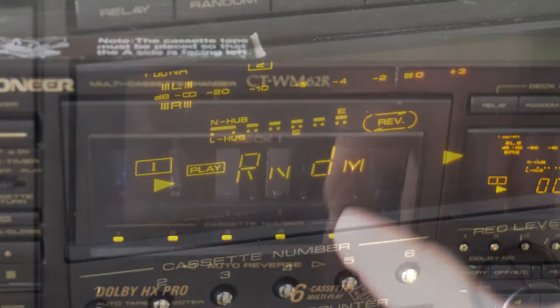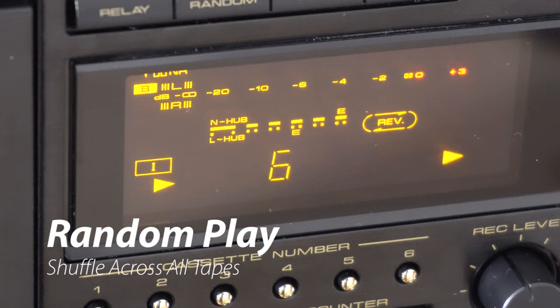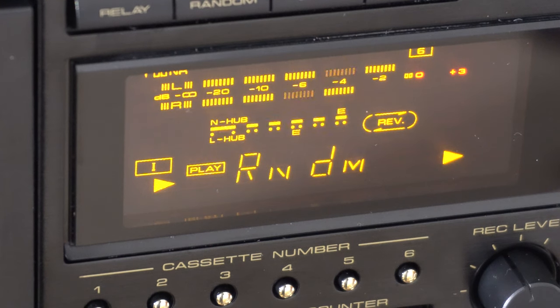One feature that's kind of cool for a tape deck is Randomize — we're used to seeing that in the digital music world. What it does here is go to a random tape, play until it hears silence, and then go to another. It's pretty cool, and with only about a 10-second delay between songs, it's actually pretty usable.